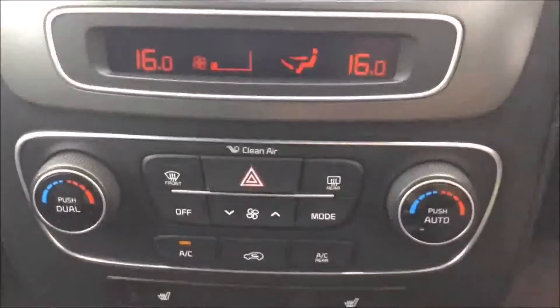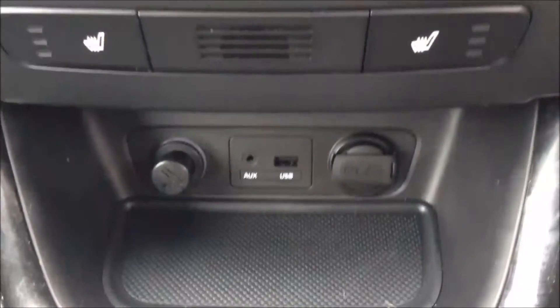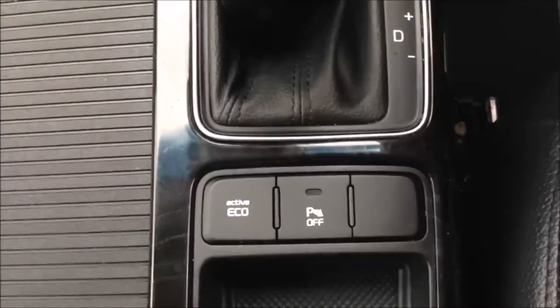Moving down, you have your air climate controls as well as heated seat operations for both front seats. Moving further down you have a power outlet, auxiliary input, and USB input for all your various gadgets. You then have your eco active button for better fuel economy as well.